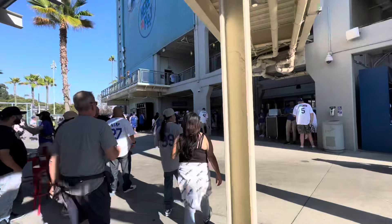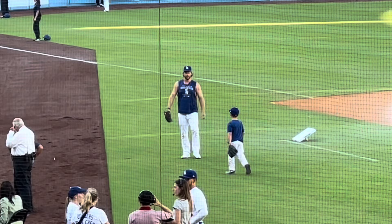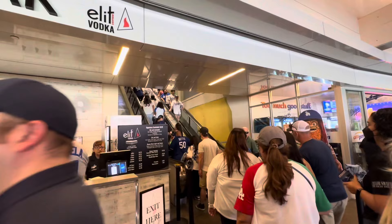Let's make our way through the field level. One of the things you've got to have when you come to Dodger Stadium is definitely a Dodger Dog. The view from the field level is amazing. You get to see up close in person players with their families and friends. On this night, we got to see Kershaw with his son, and Chase Utley made an appearance.